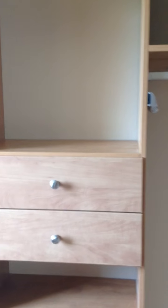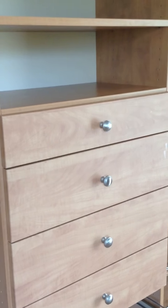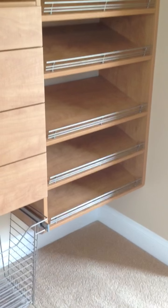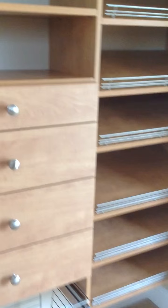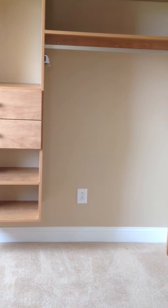The hardware is nickel — a nice knob with a little bit of detail to it. The shoe shelves with fences also have nickel fences. The finish is maple, and this is a three-quarter inch laminate. It's a fairly big closet with a lot of room in here.